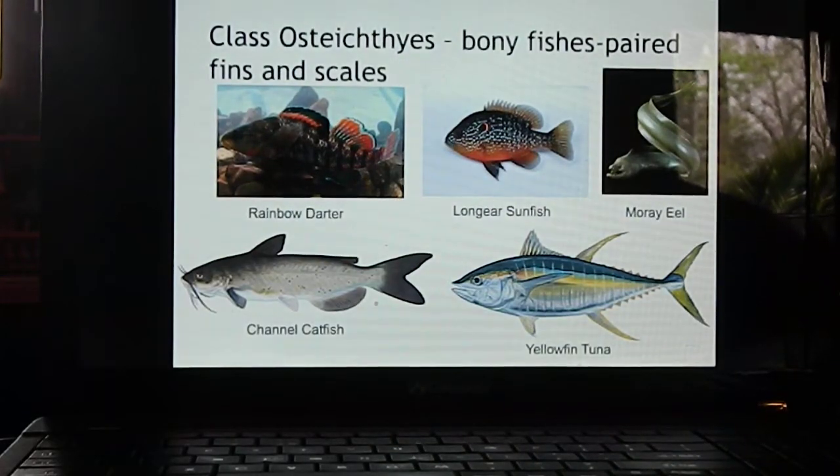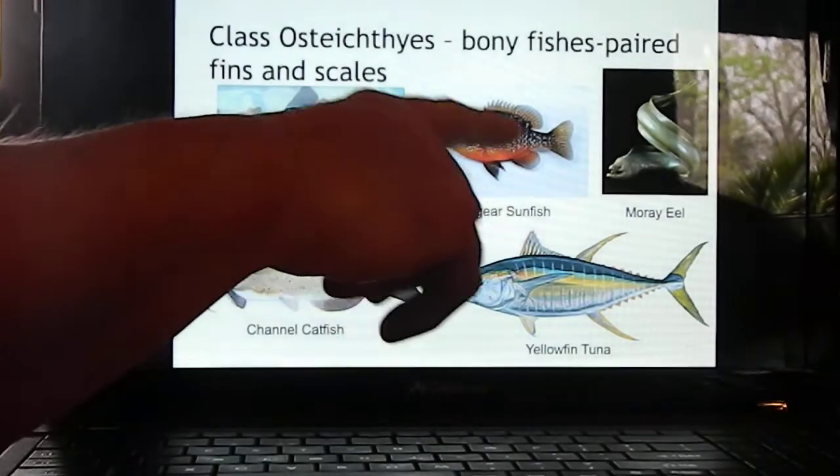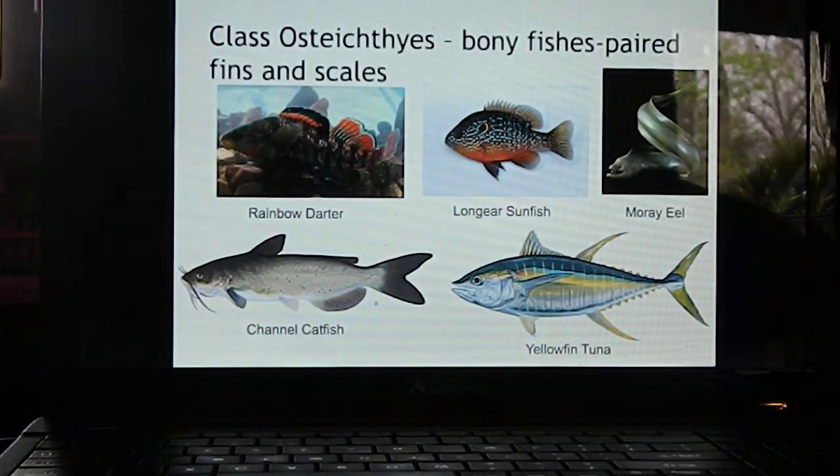Class Osteichthyes — 'osteo' means bone — so these are the bony fish. As opposed to Chondrichthyes, most bony fish have paired fins and scales that help protect them. There are all sorts of different types of bony fishes — eels are actually fishes. Out in rivers like the Salt River you'll see sunfishes like the long-ear sunfish, which is very common.